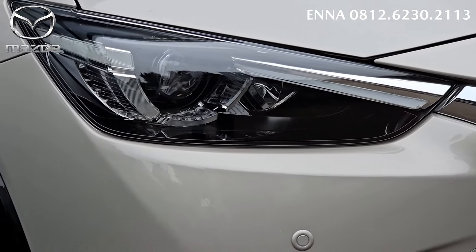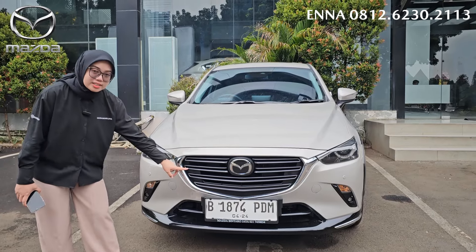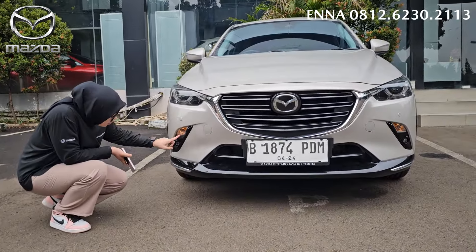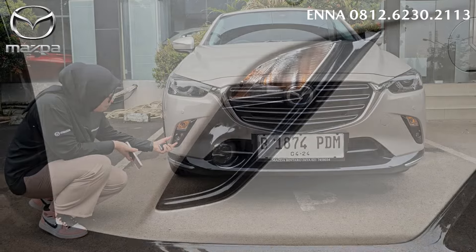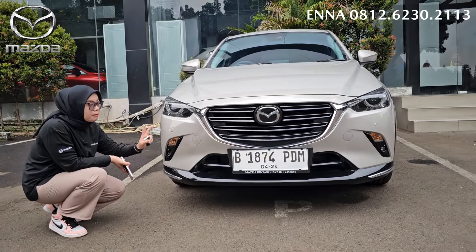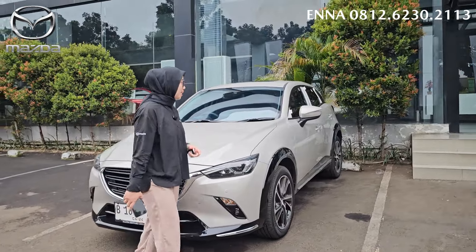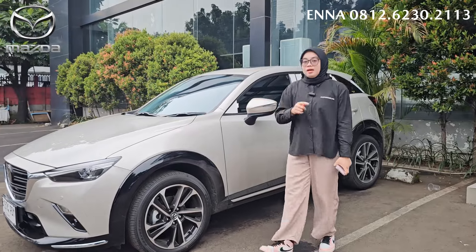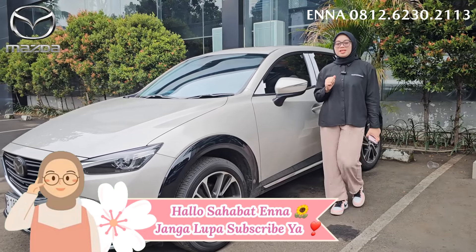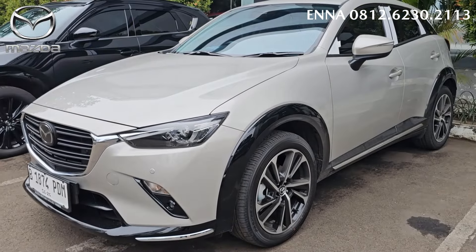Untuk tampilan bagian lampu, lampunya sudah menggunakan lampu yang LED. Dan penambahannya lagi, untuk di bagian depan itu udah ada sensor parking yang terdapat 4 titik. Sekelas CX-3, sensor parking udah ada depan belakang, terdapat 4 titik. Di bagian sini, lampu sein-nya masih menggunakan bohlam, dan di sini ada semacam pok lamp kecil, dilapisi dengan black glossy semua. Untuk CX-3 pilihan warnanya banyak banget. Kita lanjut ke bagian samping. Buat kalian yang ingin melakukan pembelian mobil Mazda, jangan lupa hubungin Ena di 0812-6230-2113.